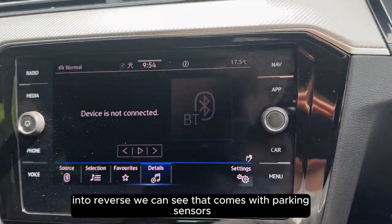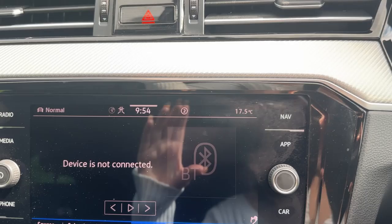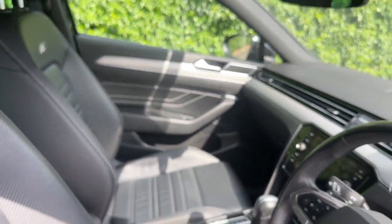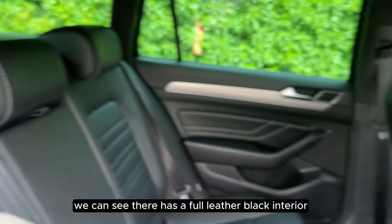Putting the vehicle into reverse we can see that it comes with parking sensors, and we also have heated seats on either side. As we go into the back we can see that it has a full leather black interior.